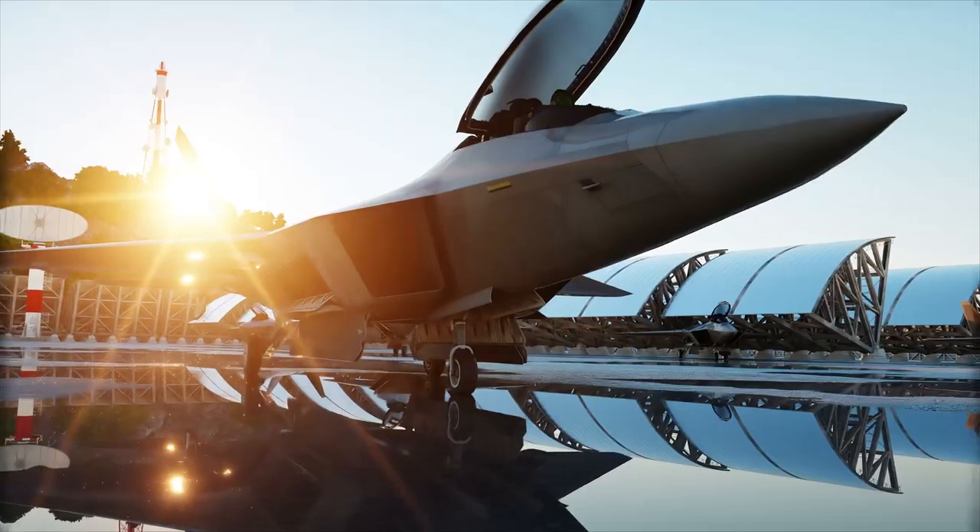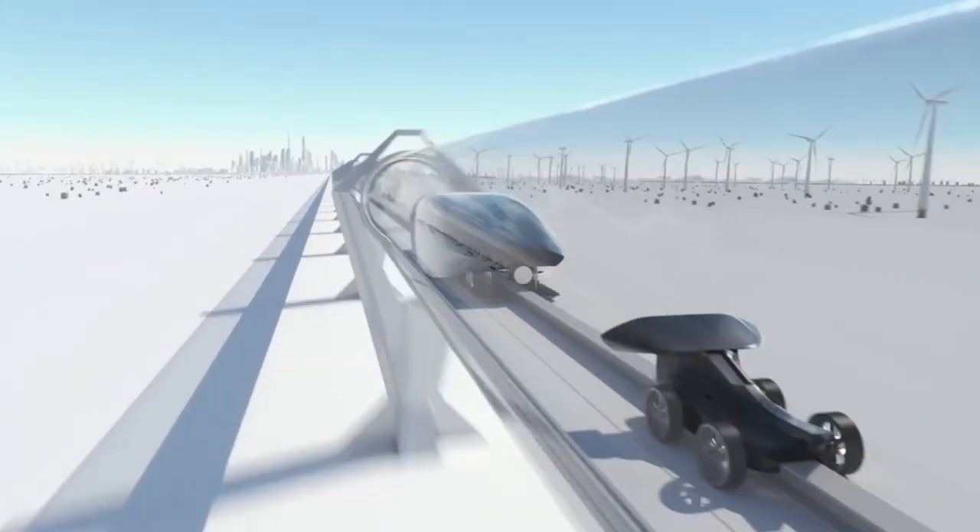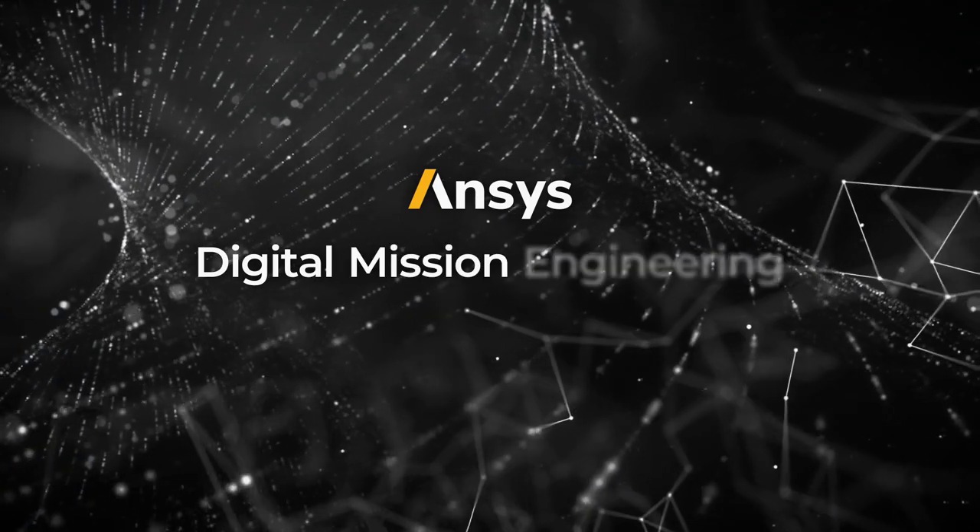For the aerospace, defense, and advanced mobility industries, this means digital mission engineering.